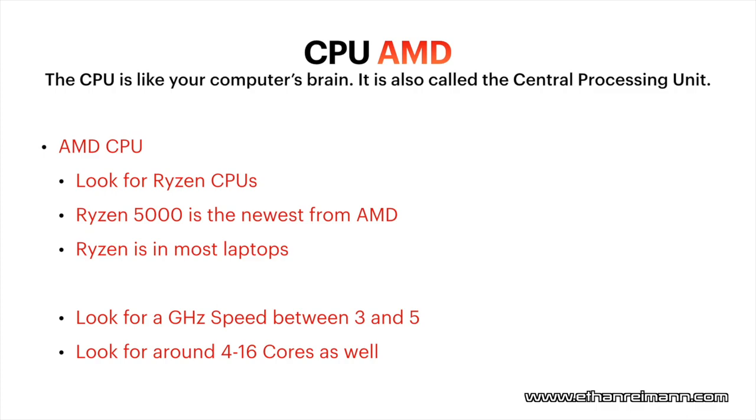Ryzen is in most laptops as of right now. And this will be the same with every CPU, but always look for the CPU gigahertz speed, or GHz speed. On most AMD Ryzen processors, I'd say go between 3 gigahertz and 5 gigahertz. Somewhere in the middle of there is going to be good for most tasks.